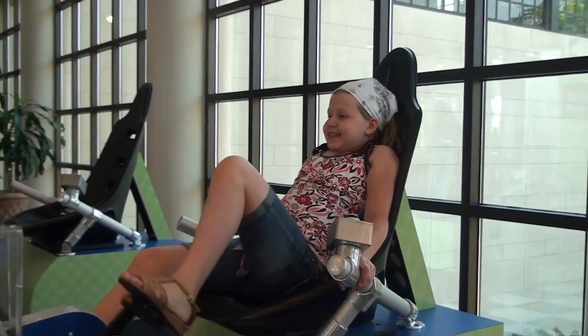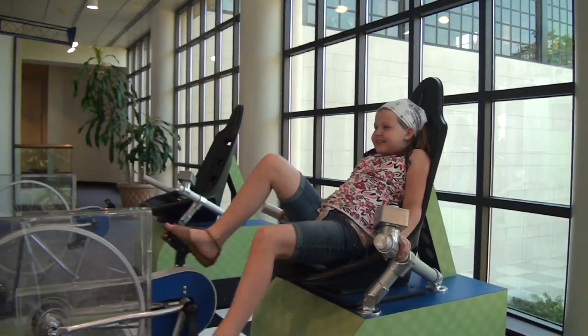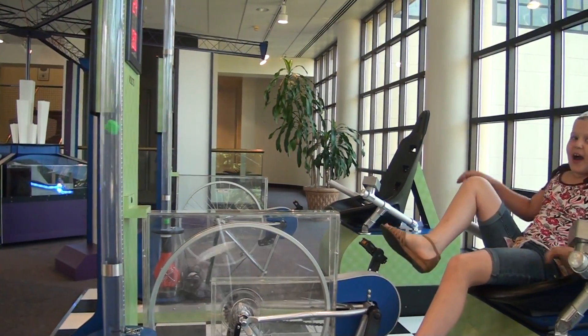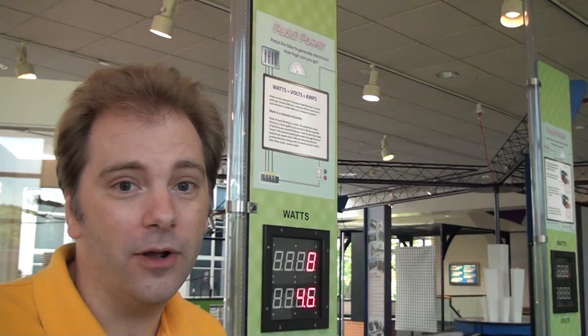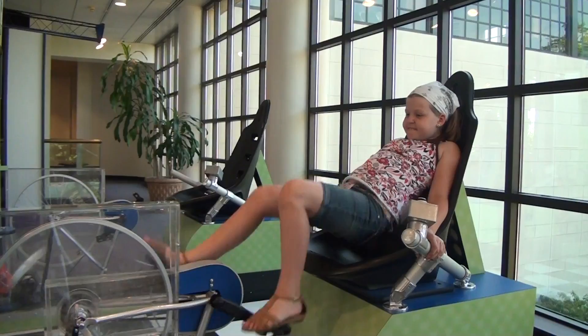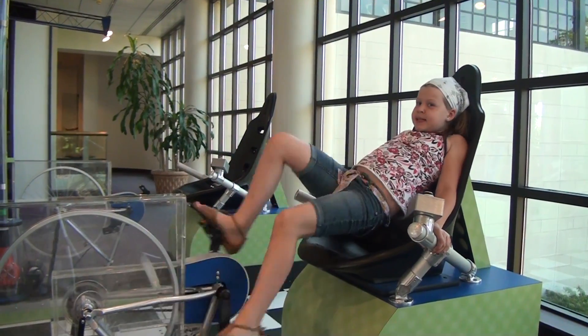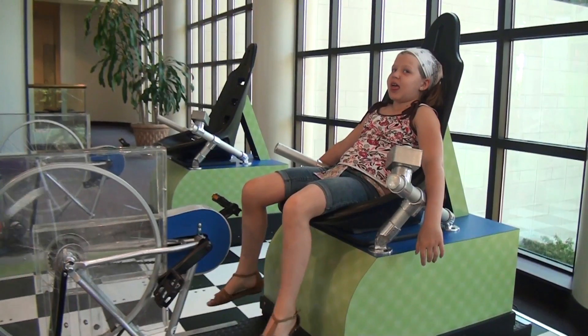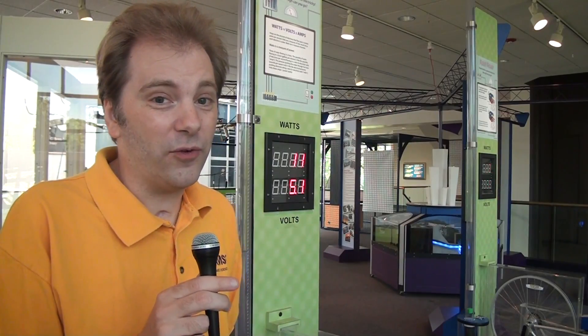So one of the great things about Energize is it really involves the whole body — your whole body gets to be active in generating electricity. And one of the cool exhibits is this one called Pedal Power, where you get to sit down on a bike and generate electricity. The bike is hooked into a generator, and you can read out the volts and the watts — the electricity that you're generating — power the blower, and see how high you can raise the cube. We've got two bikes, so you can race with your friends and see who can generate the most power.